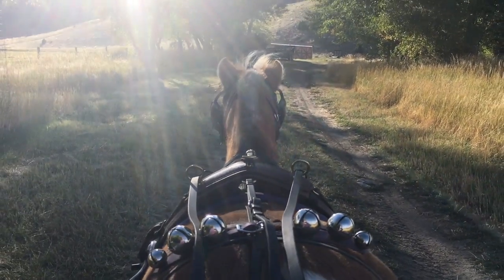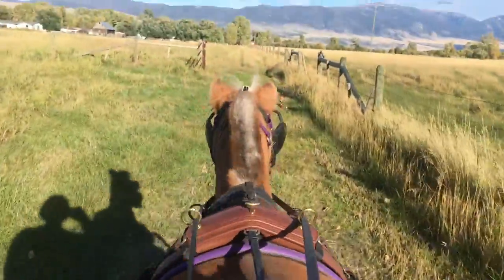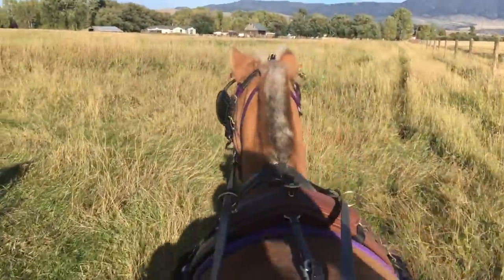I guess we're taking a break. We're going to get into the trees. Now we're going to get in the field. This is the hay field that I got my hay out of.